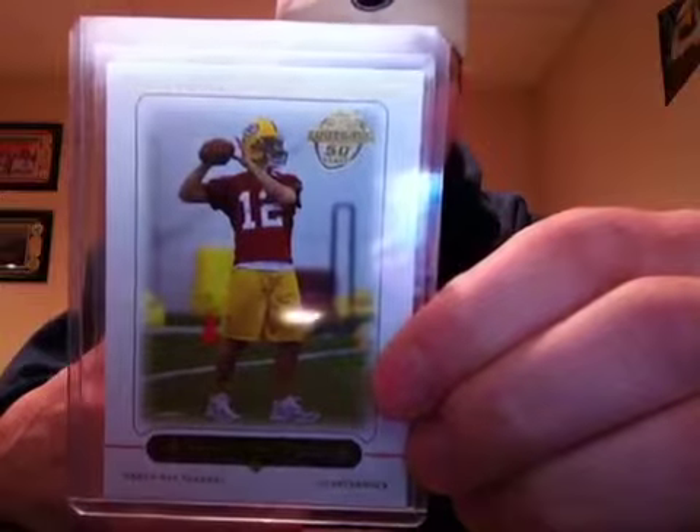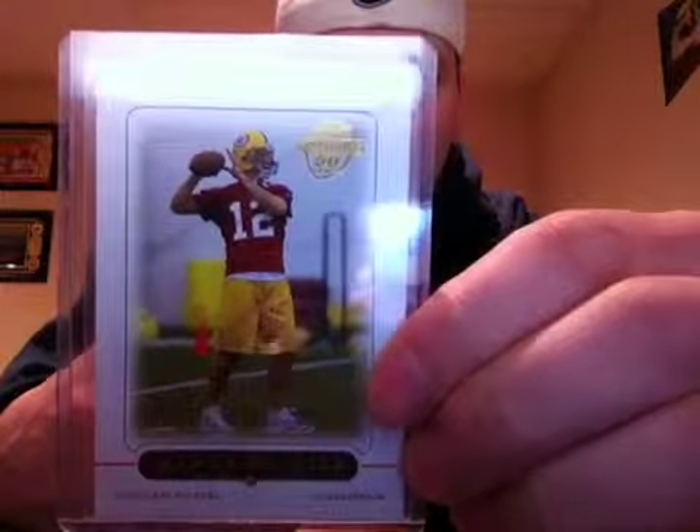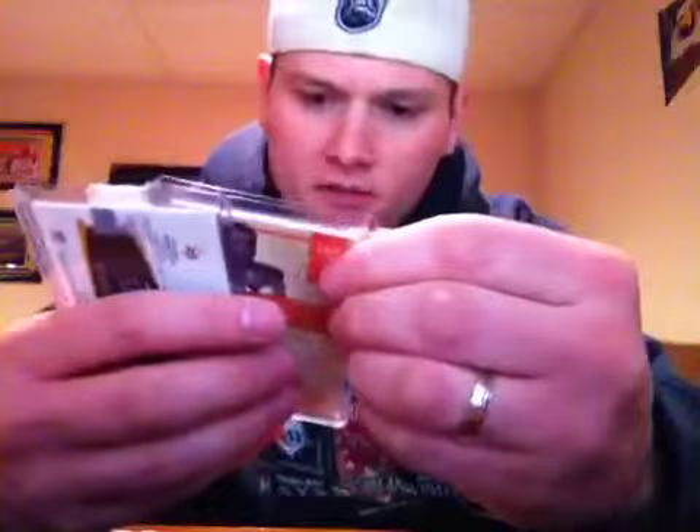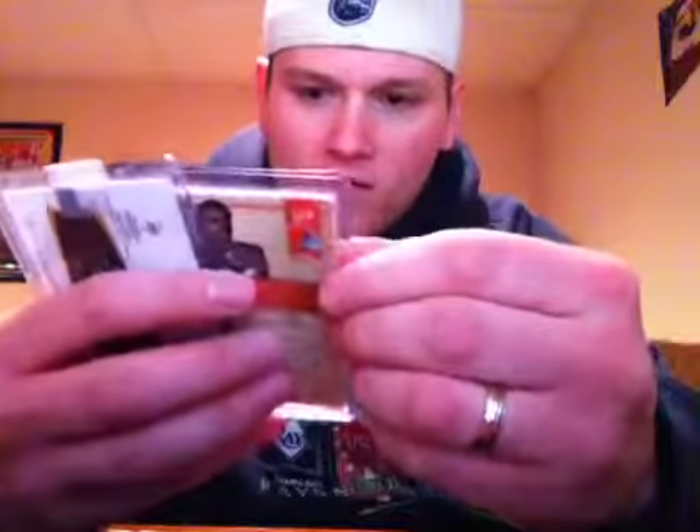First one is just an Aaron Rodgers Topps rookie card. I had one of these before but I traded it away or sold it — can't remember — a while back, but I picked up another one.